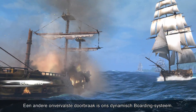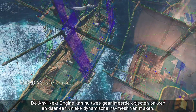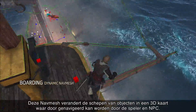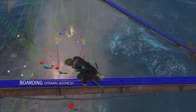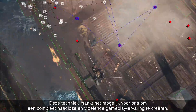Another genuine breakthrough is our dynamic boarding system. The Anvilnex engine can now take two separate animated objects — in this case, two ships — and build a unique dynamic nav mesh with them. This nav mesh transforms the ships from objects into a 3D map that can be navigated by the player and NPCs. This tech made it possible for us to create a completely seamless and fluid gameplay experience.